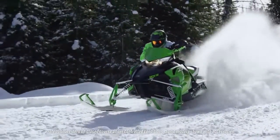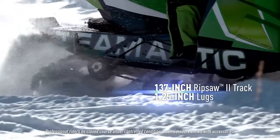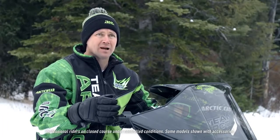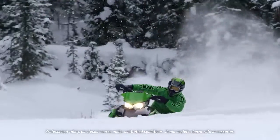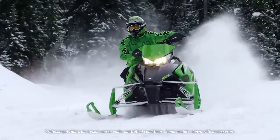Another thing with the new RR this year is we've extended it to a 137-inch length. We felt that the 137-inch really works well, especially when you get into the higher horsepower models like our new 9000 or 998 turbo, where you're trying to get all that power to the ground and maintain traction. That 137-inch track works really well, which is why we decided to expand it into the RR model lineup as well.